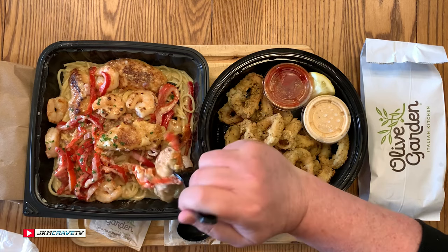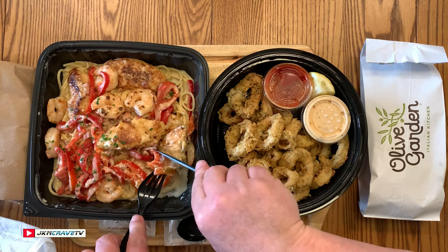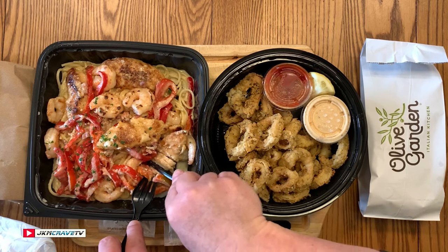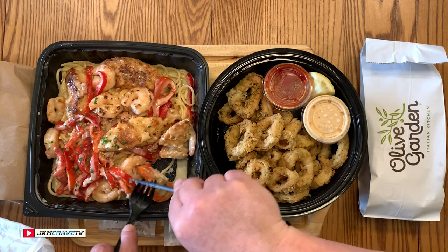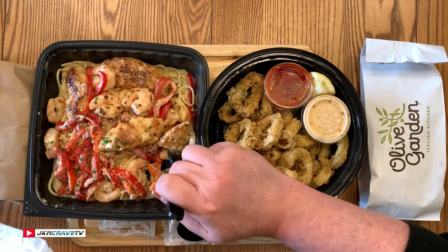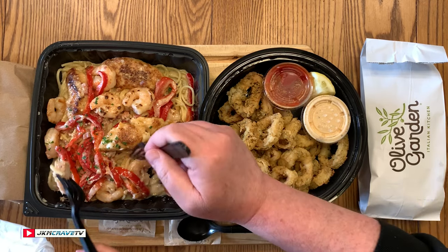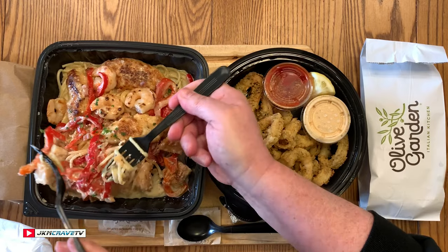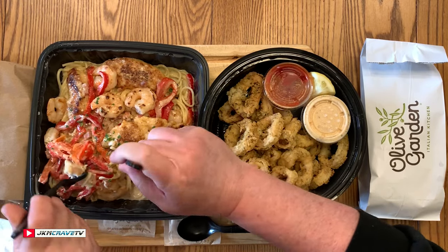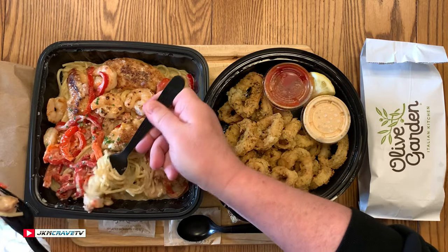The pieces of chicken are a little bit on the big side, so I'm going to cut. Did you just see how easily I cut through that chicken? That is pretty amazing. Why don't you take a piece of chicken with me and we can try it? I'm gonna get some peppers here too.